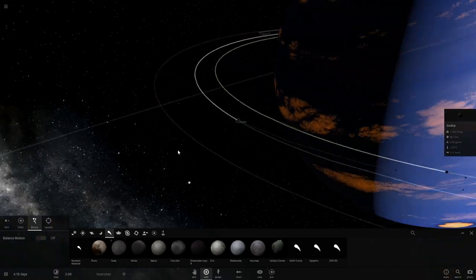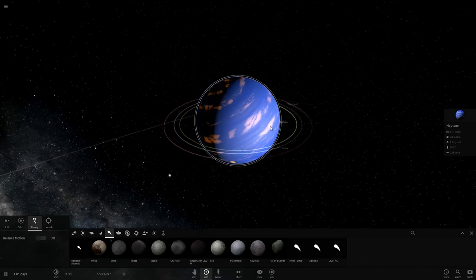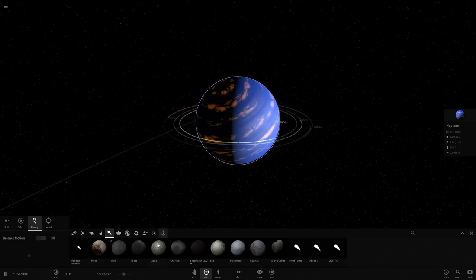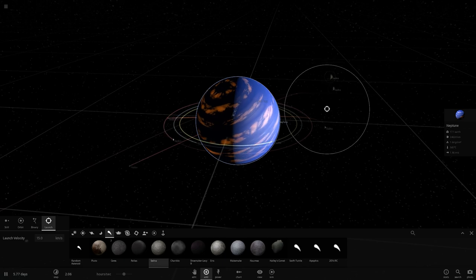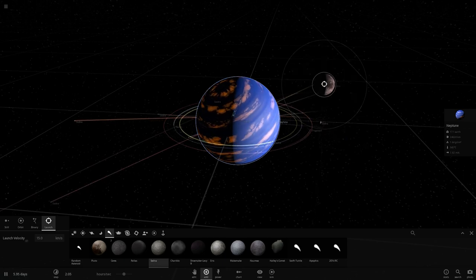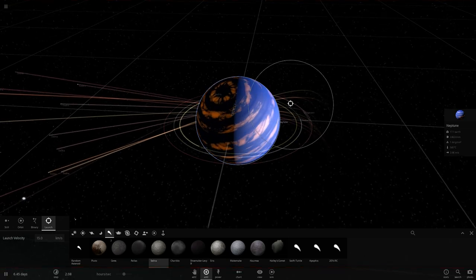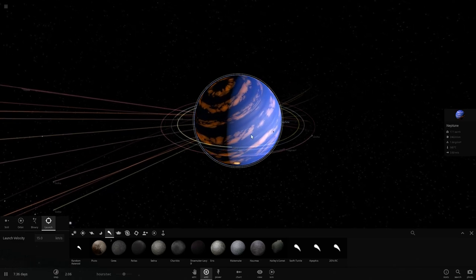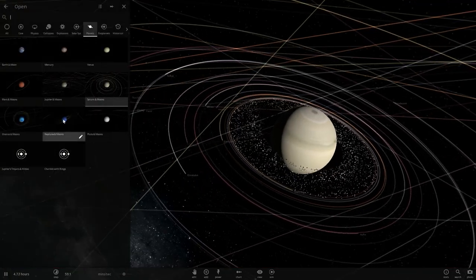With time, an object in orbit around Neptune will fall apart due to planetary tidal forces and create a bunch of particles orbiting the planet. Using computer simulations, the scientists from Kobe University estimated the probability of various objects — such as Sedna — passing by the orbits of Jupiter and Saturn and, through gravitational interaction, releasing enough material for these planets to acquire their rings.